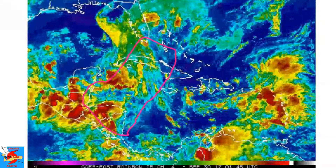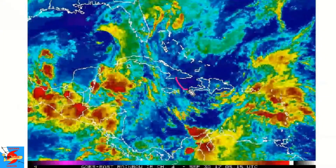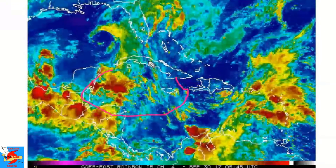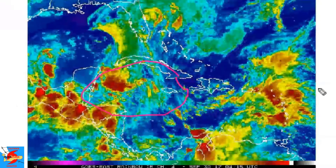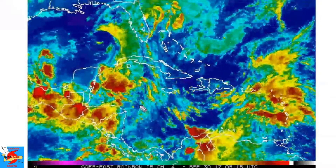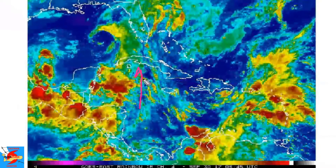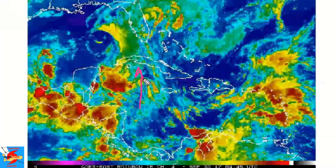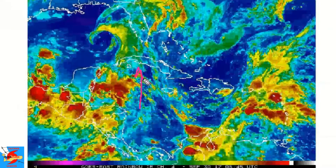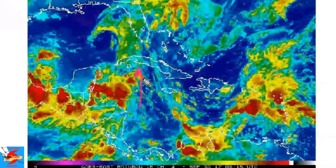As this system moves up towards the north, it will be moving into that very warm ocean heat content here in the western Caribbean. I would not be surprised if this thing happens to ramp up very quickly into a developing hurricane, moving north towards the Cayman Islands, Cuba, and Florida. That is the general look at the areas of interest here in the western Atlantic.